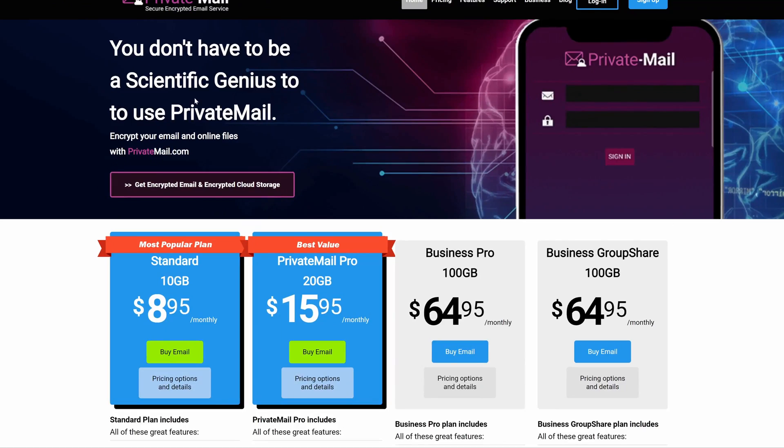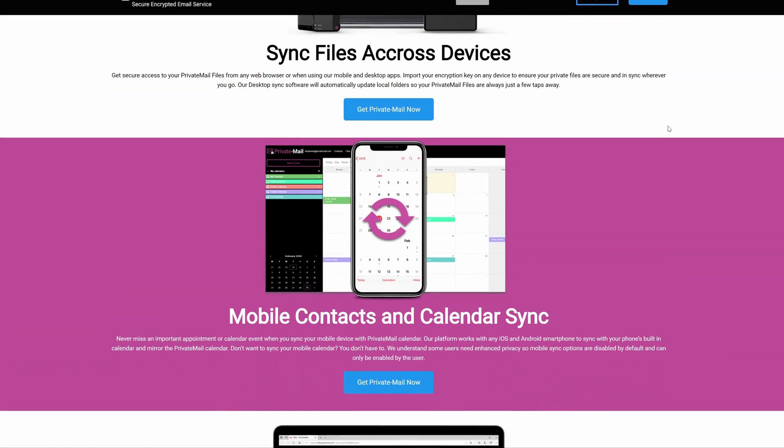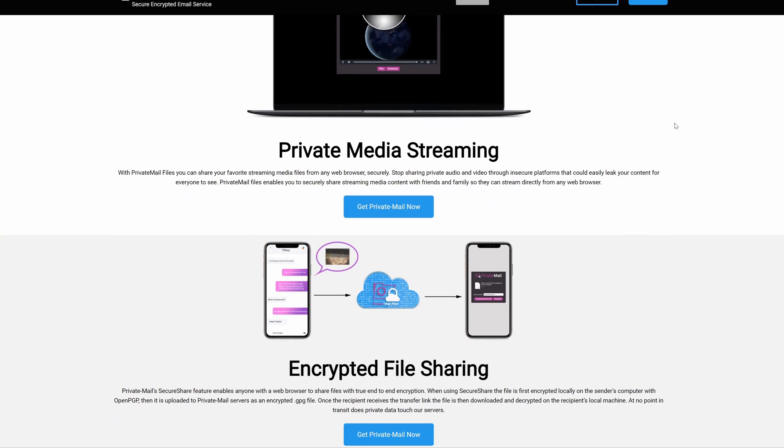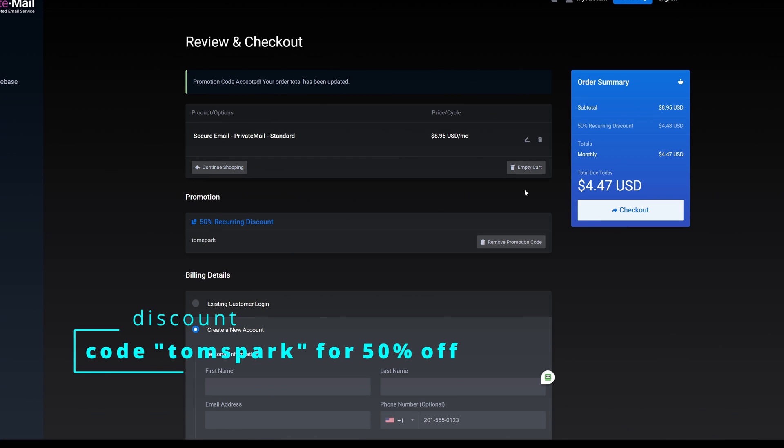Thirdly, I would recommend a private encrypted email provider instead of using Google, which pretty much just logs all your data and sells it off to advertisers. Instead, use a private encrypted email like Private Mail with code TomSpark. You can get 50% off — a super solid service actually made by the same people who made TorGuard VPN.